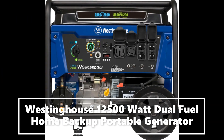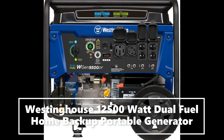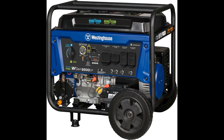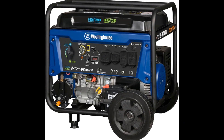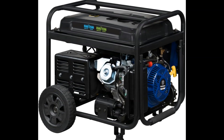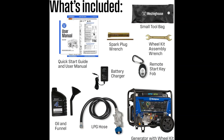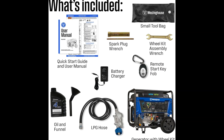Features two GFCI 120V 5-20A standard household receptacles, one transfer switch ready 120V L14-30R, and one RV ready 120/240V 14-50R. All outlets have rubber covers for added safety.